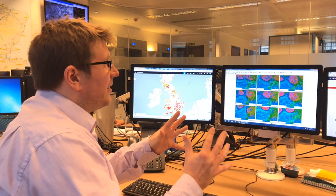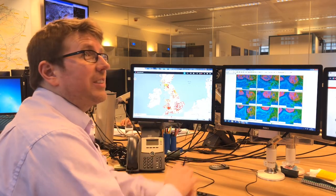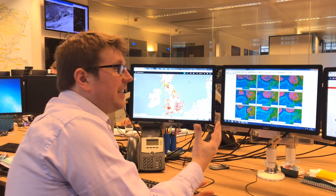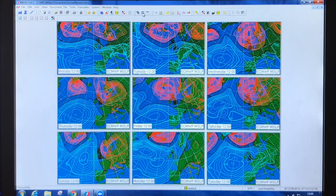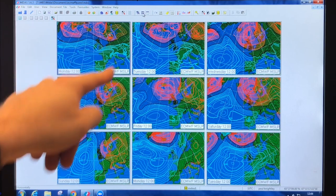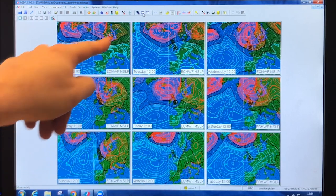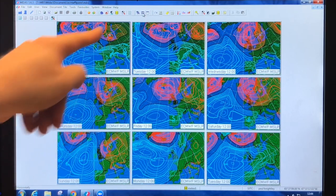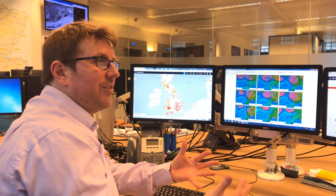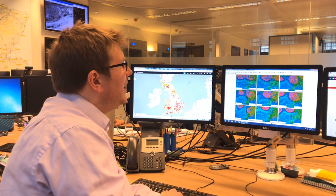The forecasting process starts by taking a look at the large-scale weather pattern. Here we have the next nine days view of the ECMWF weather model, just showing mean sea level pressure. There's a big area of high pressure to the south of the British Isles at the moment, with a west or west-northwesterly flow and a cold front coming south-eastwards across the UK. So for tonight's forecast, we're looking at colder air being introduced after a very mild couple of days.